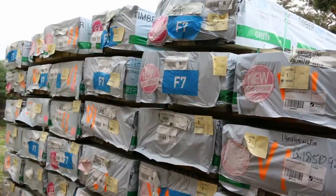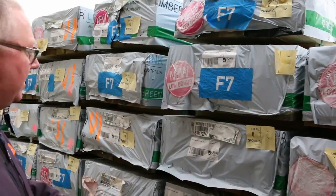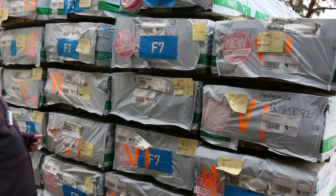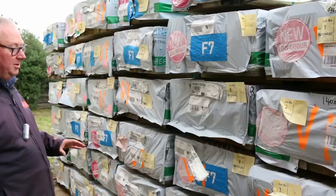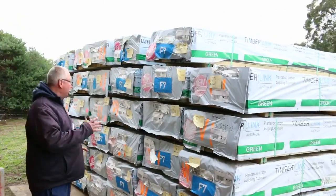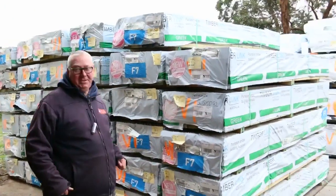Have a look at this - a whole bay of construction treated pine out of Tasmania. There's 140 by 45 F7 and MGP 10 in treated pine, and some 190x35 as well. All this starts right from lot number one, so make sure you're here right at the start. There are some absolutely fantastic opportunities here. Now let's head inside the shed.